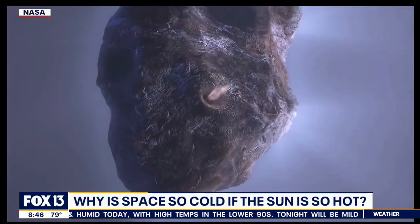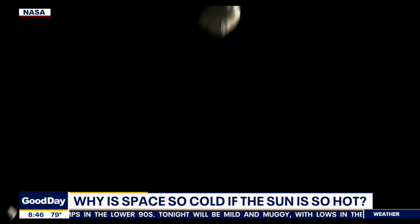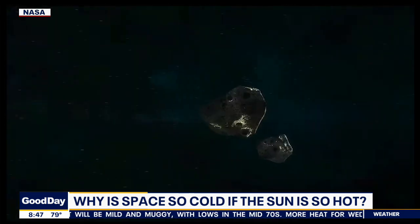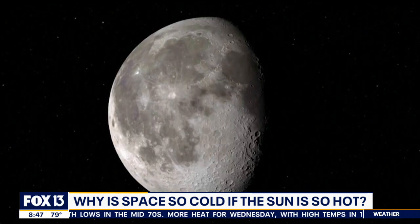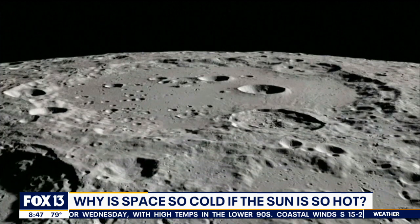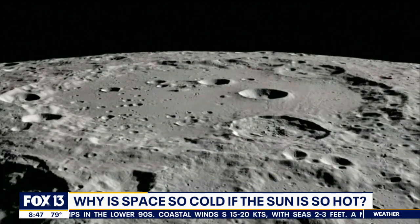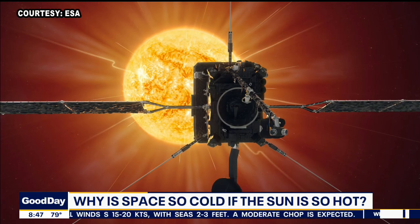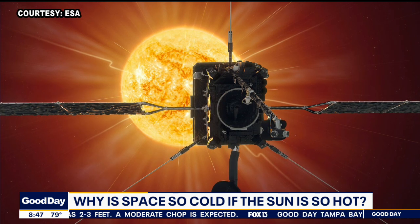So why doesn't the earth work that way? Because we work off something called conduction. That little air molecule that's warmed up by infrared radiation then warms up another air molecule, then another air molecule, and it spreads — it's like a chain reaction. That's how the earth gets warm even in the shade. That's called conduction.